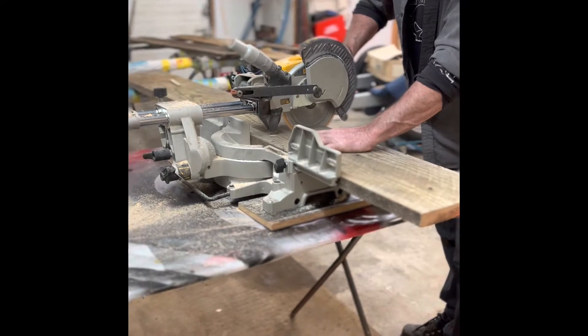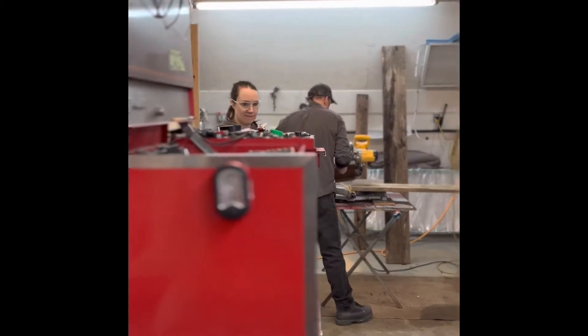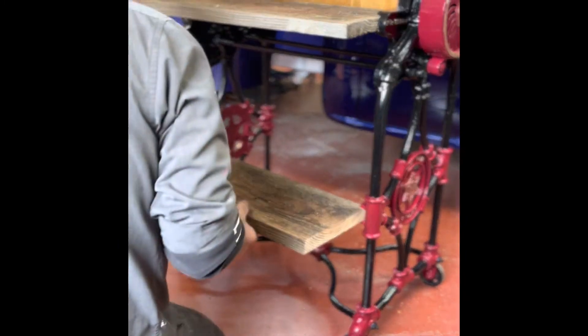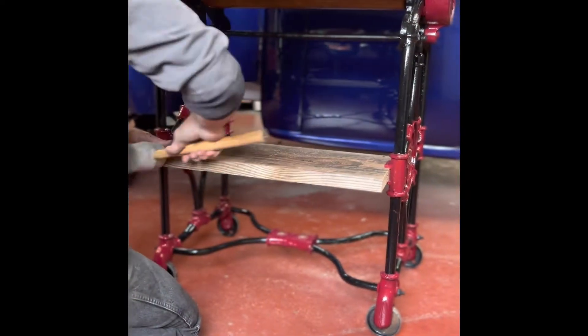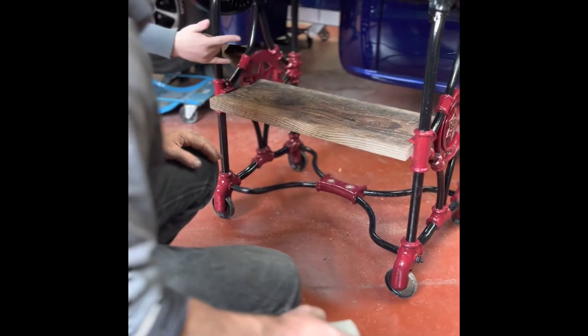He has been cutting this old wood and measuring and placing to get it the perfect fit. Lots of time tinkering, making sure that everything fits perfectly. And once he gets everything placed, he has to put it all together and then take it all apart. And once that's all done and he knows that everything fits perfectly, then he'll take all the wood pieces back off and get them ready for a coat of stain and make that old wood pop.